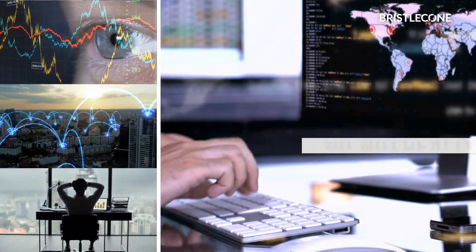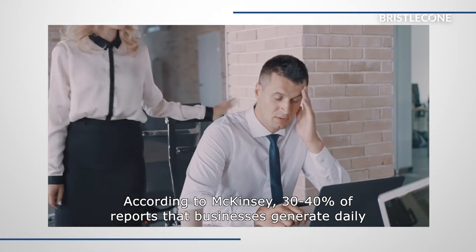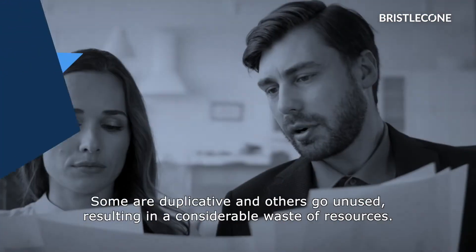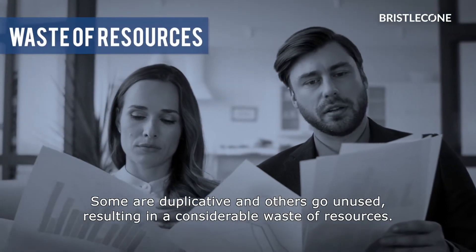No, not really. According to McKinsey, 30 to 40% of reports that businesses generate daily add little to no value. Some are duplicative and others go unused, resulting in a considerable waste of resources.